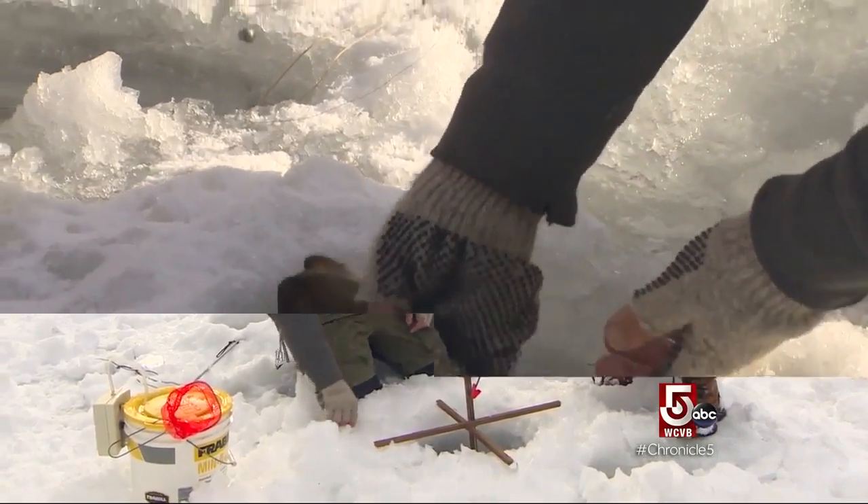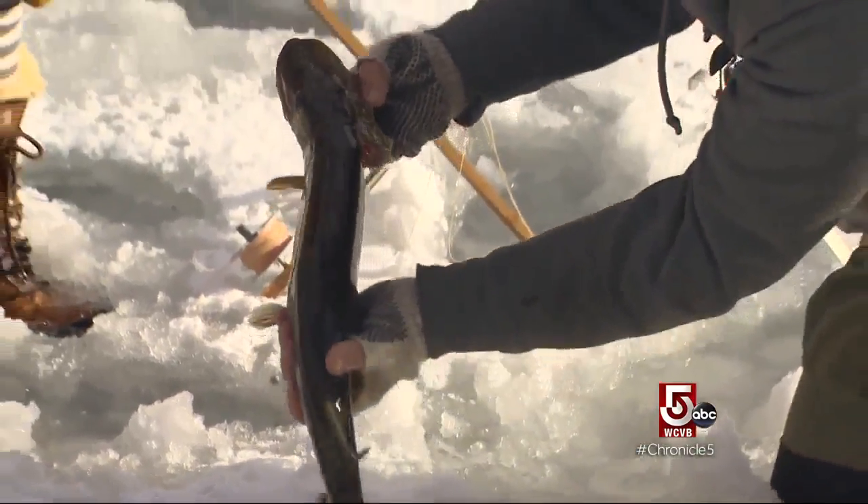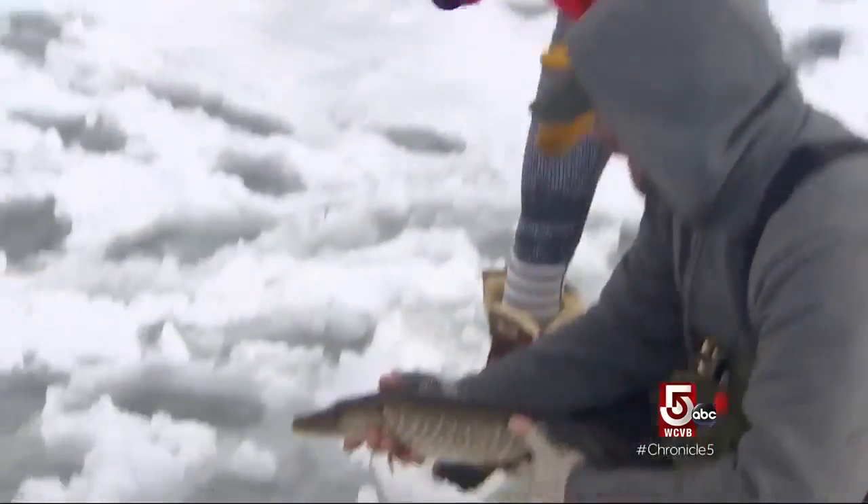And before long — it's a northern pike. Not a fish they can serve back at the Dorset Inn.